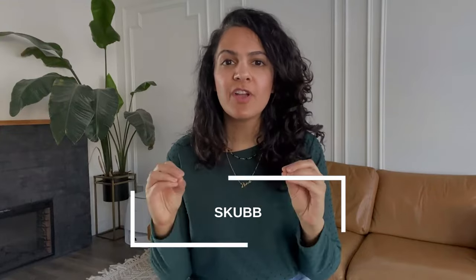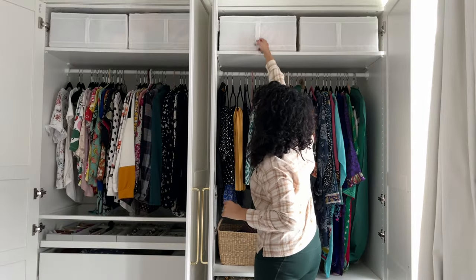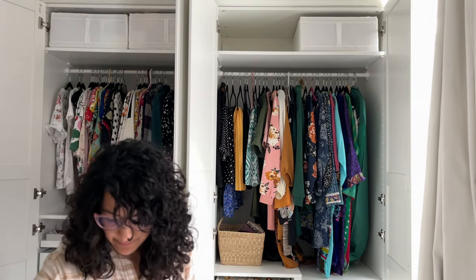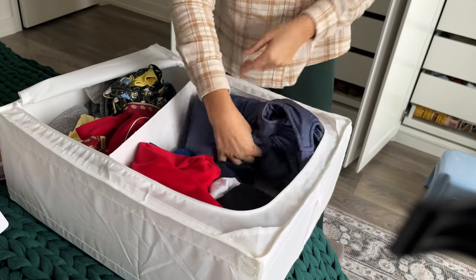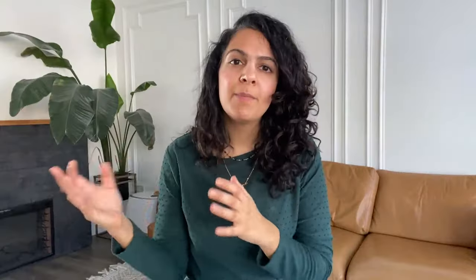The Ikea Skubb storage organizers are great because they are made of heavy-duty fabric with a zipper enclosure. I use them to store my kids' out-of-season clothes or clothes my older son will hand down to my younger son. They're lightweight and super inexpensive — under $10 — and you can store them underneath a bed, on top of a PAX organizer, or in a storage room. They're just classic, durable, and great for out-of-season storage.